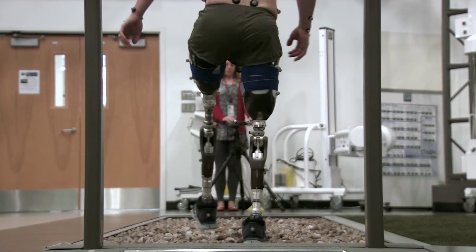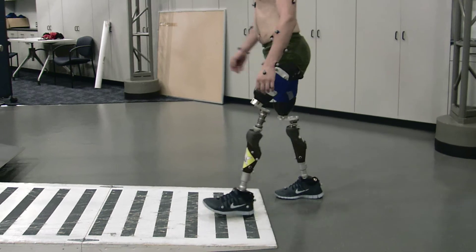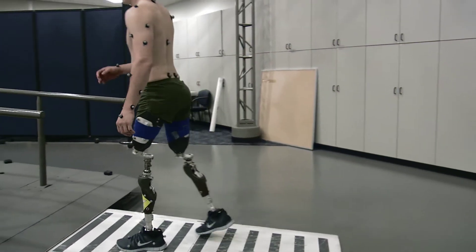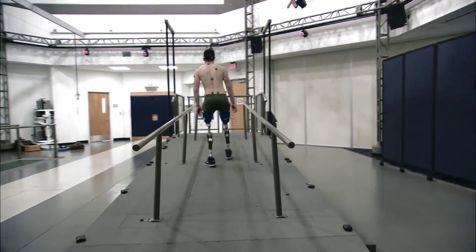Multiple research projects are ongoing at the CFI and have direct applicability to our patients. Examples include the analysis of the fit of a prosthetic socket, or the type of knee component, and the ability to negotiate slopes and stairs.